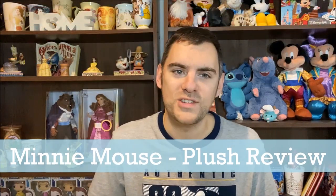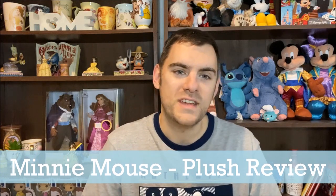Hey everyone, welcome back to the channel. I hope you're all having a magical day so far, and if you manage to catch this video before Christmas, I hope that you are all organized and ready. And if you catch it afterwards, I hope you had a great Christmas despite the unfortunate circumstances that are currently affecting us all right now.